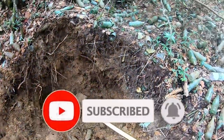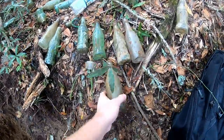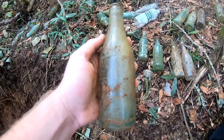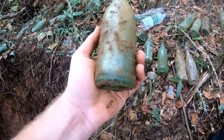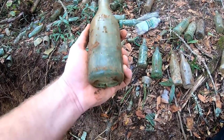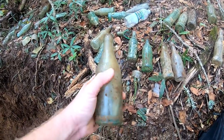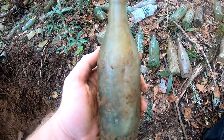All right, we're back at it today. One of my first bottles of the morning is a straight-side Coke, and it is from Meridian, Mississippi. I was really hoping for an Aliceville, but this one doesn't have any damage, so that's always a win. I'm really excited about that.